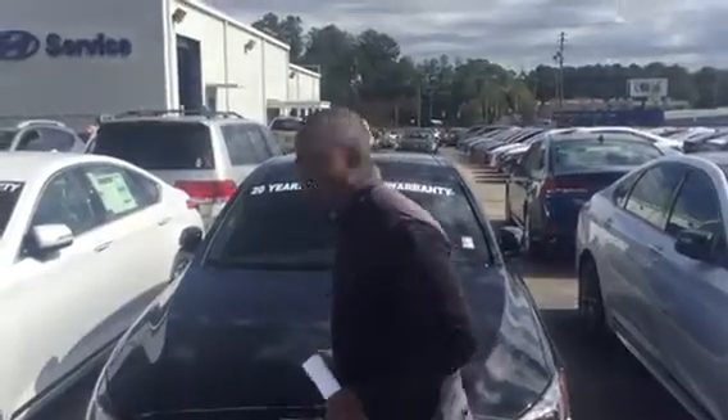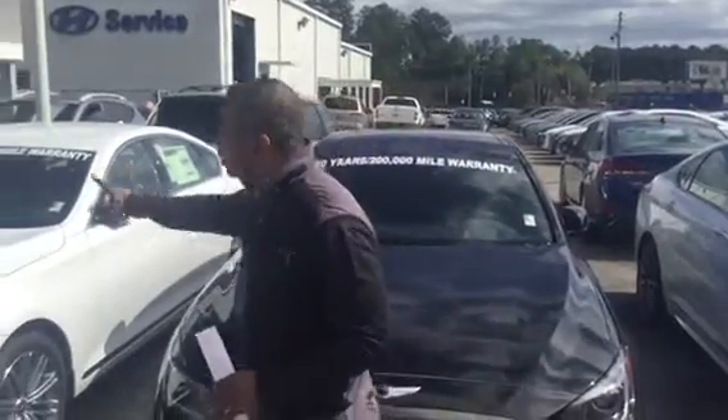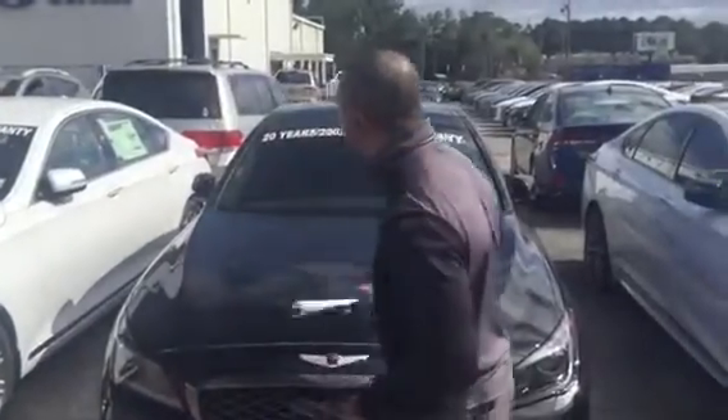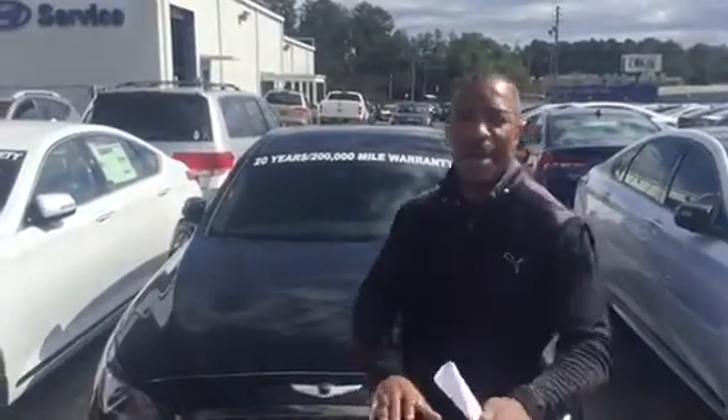Now, these vehicles come with the best warranty you're going to find in the premium segment — I'm talking Mercedes, BMW, Lexus, Acura, the whole shebang. This car gives you a five-year, 60,000-mile new car warranty and five years unlimited roadside assistance. This is also going to give you a 10-year, 100,000-mile powertrain warranty, but we doubled the powertrain warranty to 20 years, 200,000 miles.